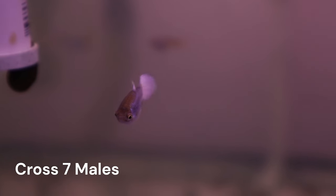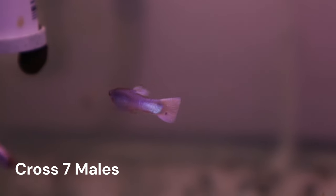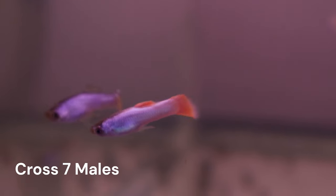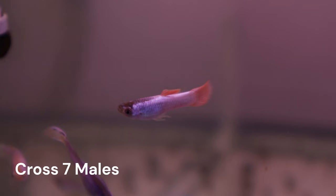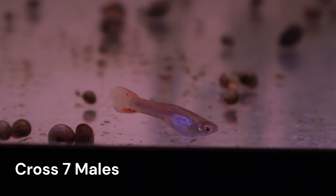I will continue to treat this cross through the lens of the results I am seeing from cross five. This means that there should be eight predictable color characteristics in cross seven. Because of the puzzling color combinations of our C1B females, we shouldn't be surprised if we see some guppies that don't fit these predictions.